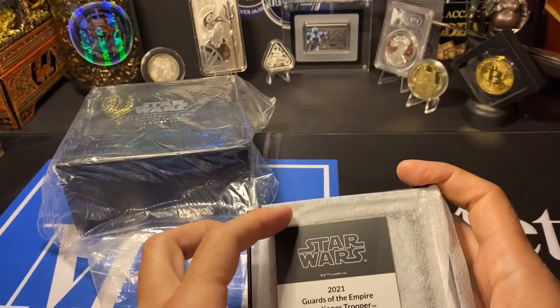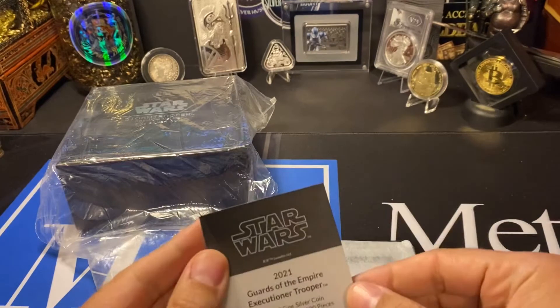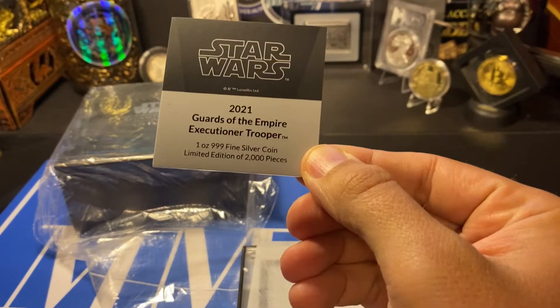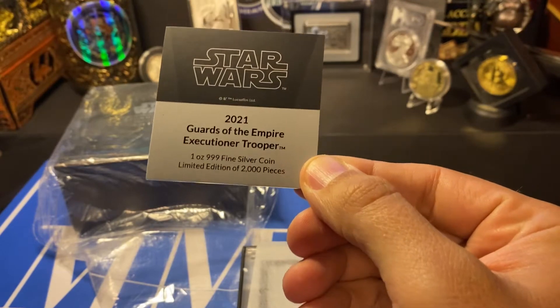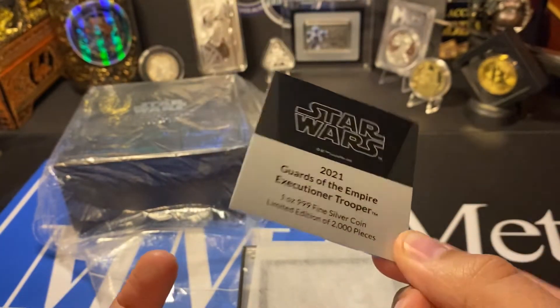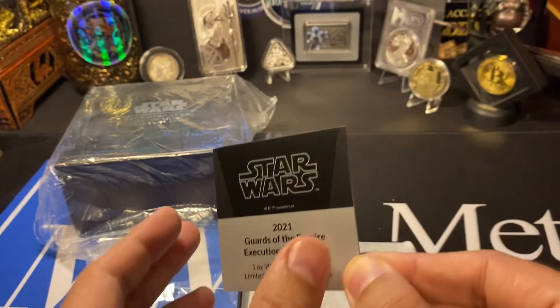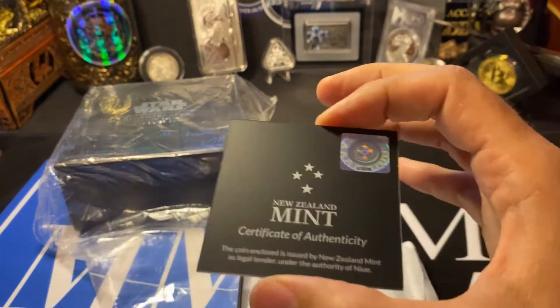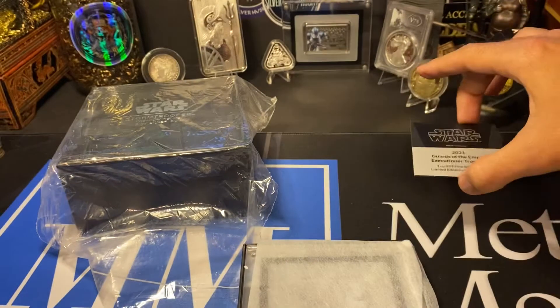You got to love the Star Wars stuff. So this is the 2021 Guards of the Empire Executioner Trooper — one ounce, three nines fine silver, limited edition, 2,000 pieces. That usually doesn't really do much for me. Maybe I'll sell it in the future, but I really like anything Star Wars.